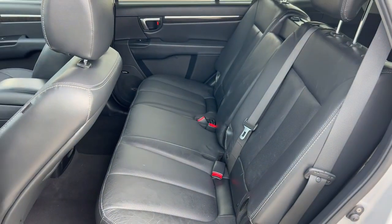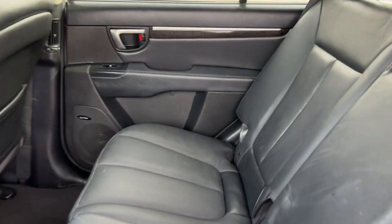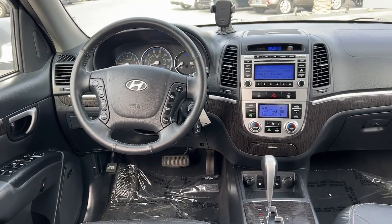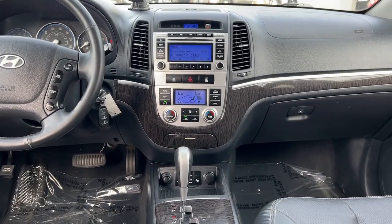Sun Moonroof, Keyless Entry, Moonroof, Woodgrain Interior Trim, Heated Mirrors, Fog Lamps, Satellite Radio, Dual Zone AC, Heated Front Seat, Steering Wheel Audio Controls.